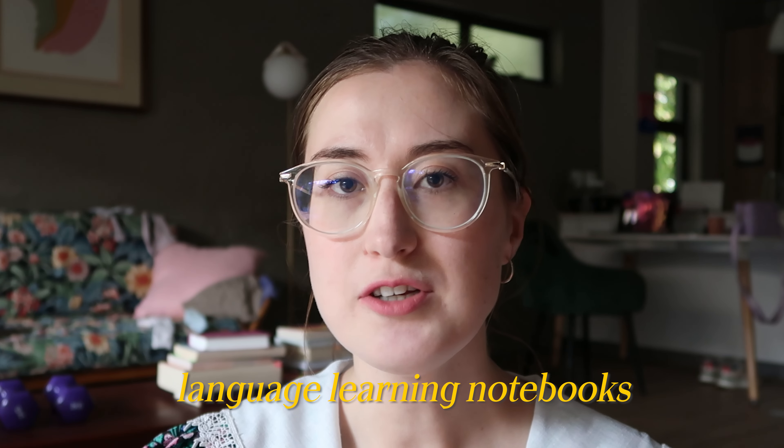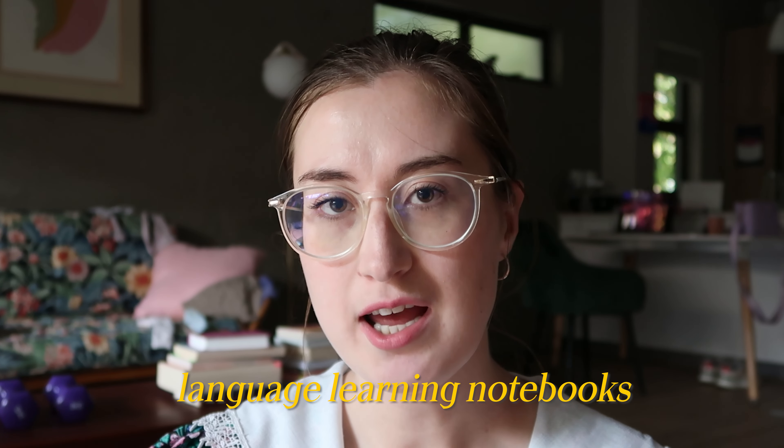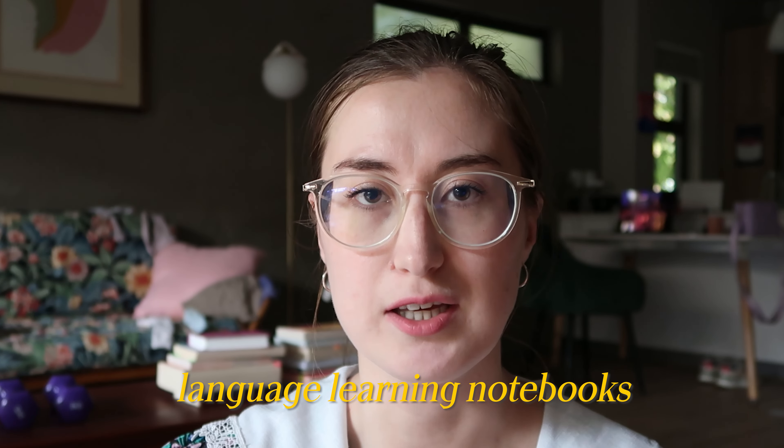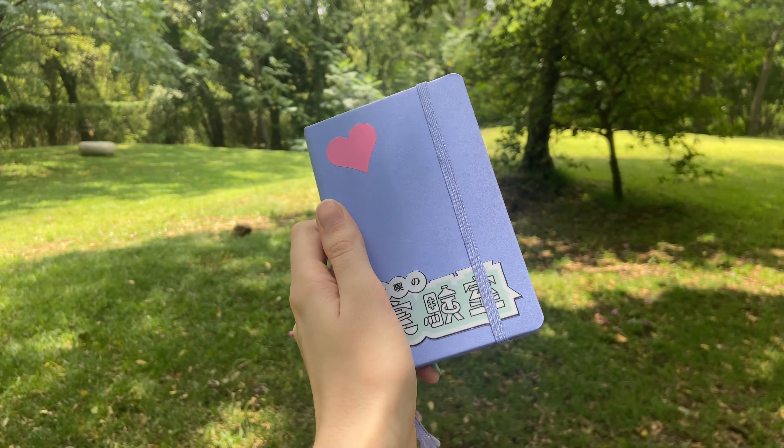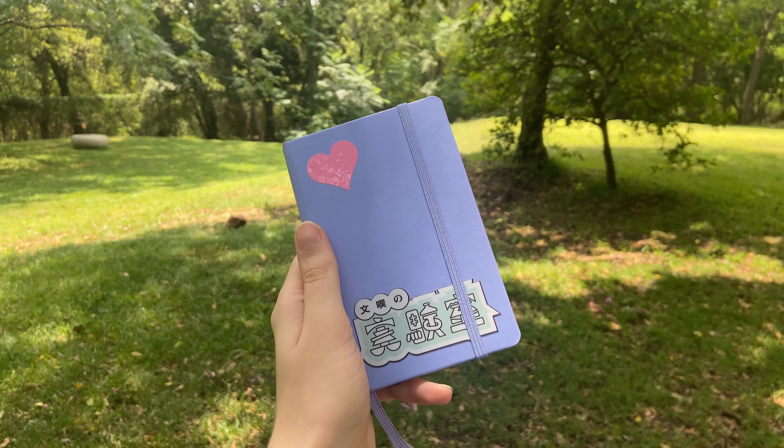Let's start with the most basic, which is having a language notebook. Should you have one notebook for each language or should you have one notebook for everything you do? I suggest having separate notebooks for every language, and if you use a multitude of resources, I suggest having one notebook per textbook you use or per tutor you talk with. It just helps me remember things a bit better if I have one notebook per language instead of one notebook for all of the languages combined.